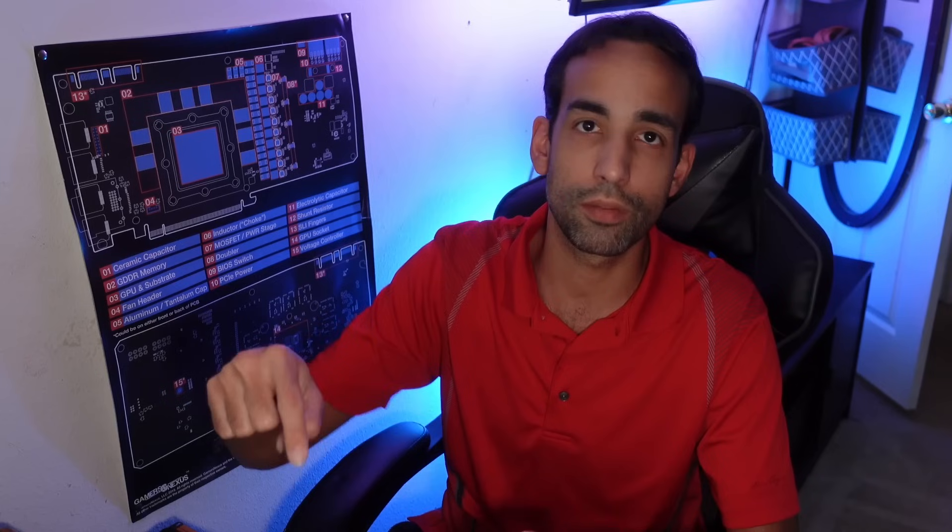That's going to do it for today's video. Please hit the like button on the way out, make sure to get subscribed, hit the notification bell to stay up to date, and check out the links in the description to help support the channel. Have yourself a wonderful day — take care, I'll catch you in the next one.